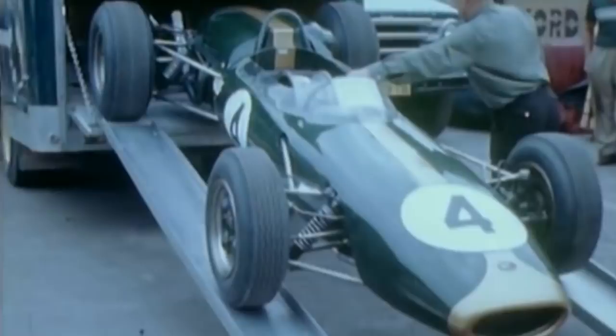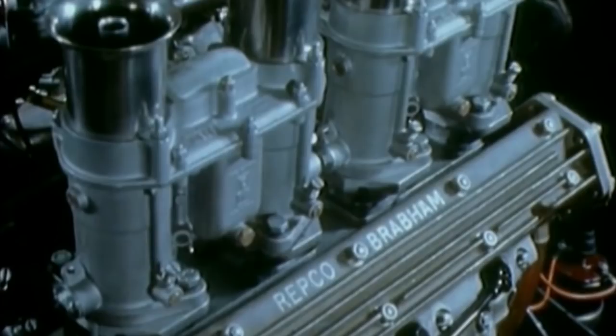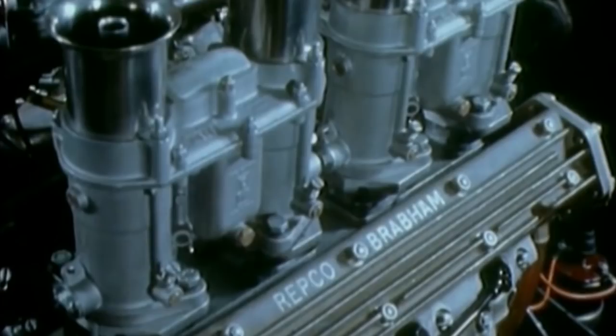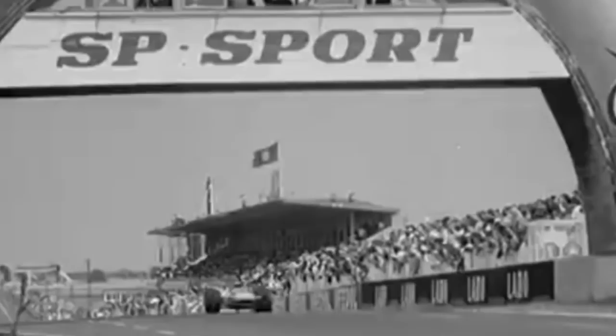Gurney would go on to register the team's first championship victory at the 1964 French Grand Prix, piloting the BT-7. The team would then enter the BT-11, which was used during 1964 and 1965. In 1966, the team introduced the BT-19, the first Grand Prix car powered by Repco V8 engines. The three-litre Repco engine proved to be an effective power unit that made up for its deficiencies in speed with unmatched reliability and fuel efficiency. Brabham Repco would finish on top of the manufacturer's standings in 1966, as team leader Jack Brabham recorded the final of his three World Drivers' Championships.